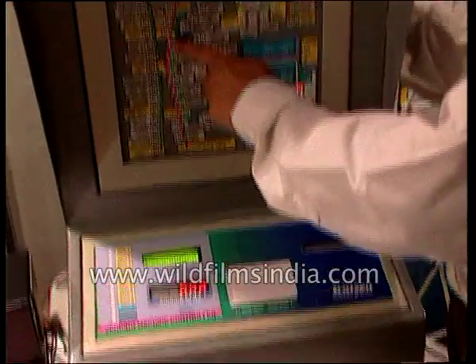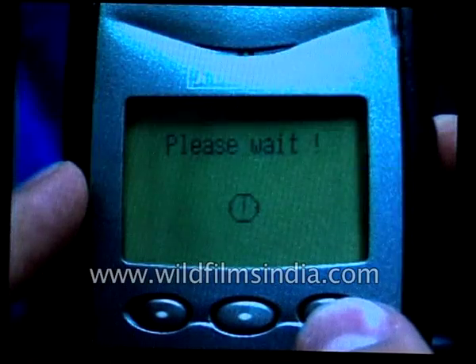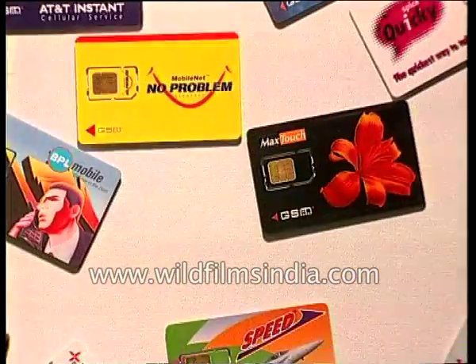With no network required between user and receiver, and a host of areas that could be revolutionised by the arrival of this simple and yet high-tech smart card, one question arises: is India ready for the smart card revolution?